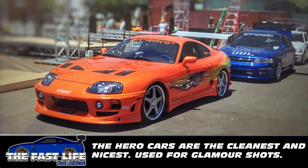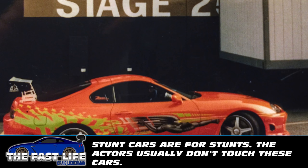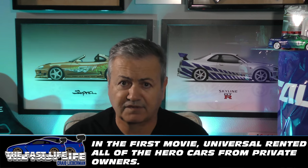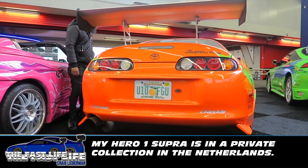The hero one car is the car that the actor would sit in, drive up in, drive away in, and so forth. It was the prettiest and shiniest amongst all the cars. There was a backup of the hero one car dubbed hero two in case the hero one got damaged, and after the first movie most of the cars sat in storage. The cars that were rented to Universal by people like me — like my Supra, my Maxima — were returned to their owners, and the rest sat in storage.